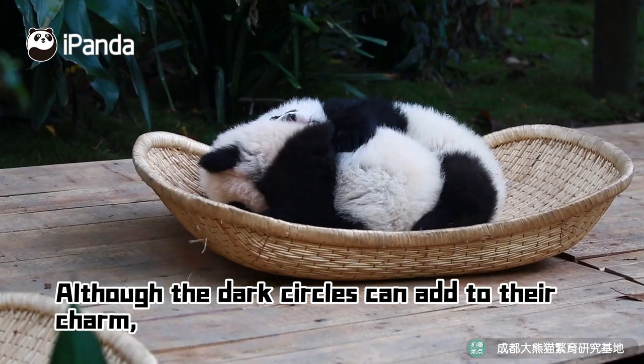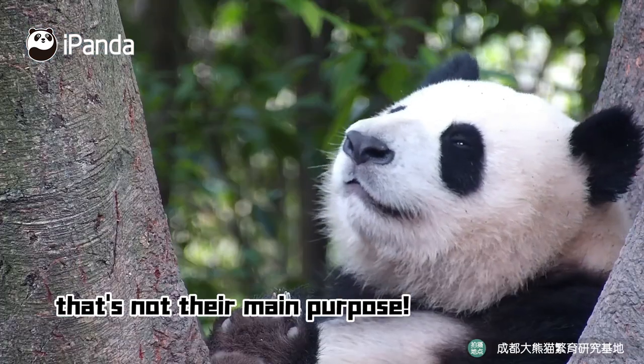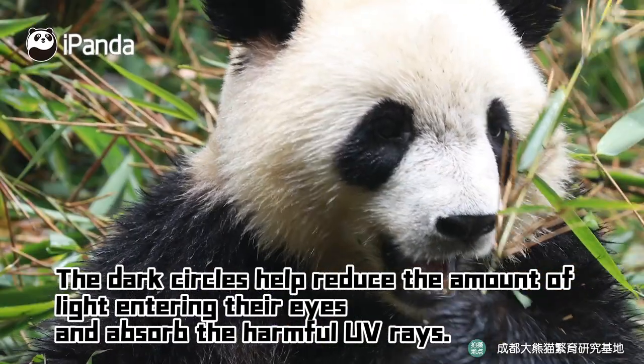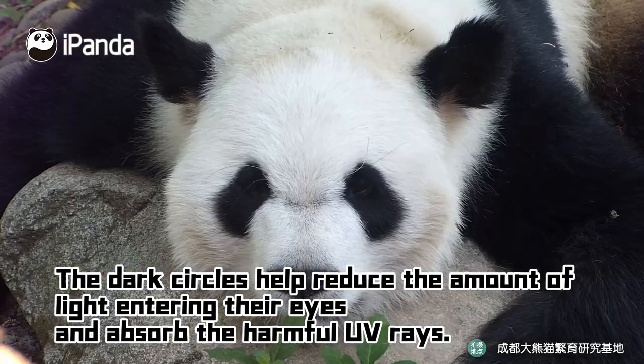Although the dark circles can add to their charm, they are not their main purpose. The dark circles help reduce the amount of light entering their eyes and absorb harmful UV rays.